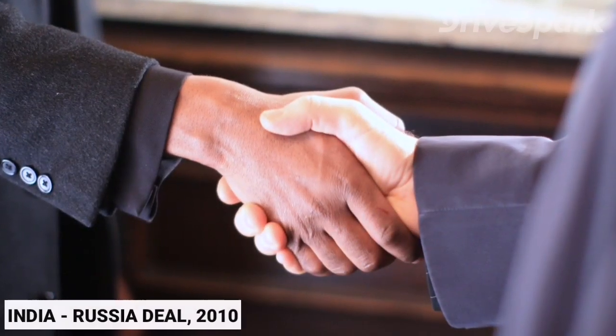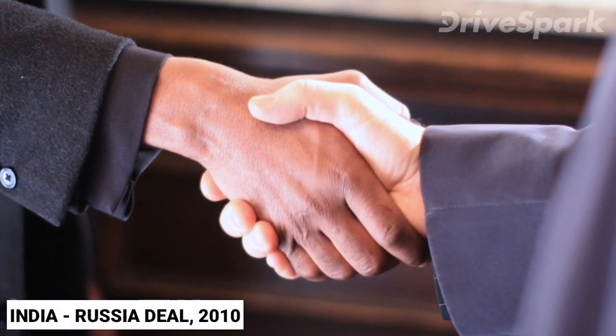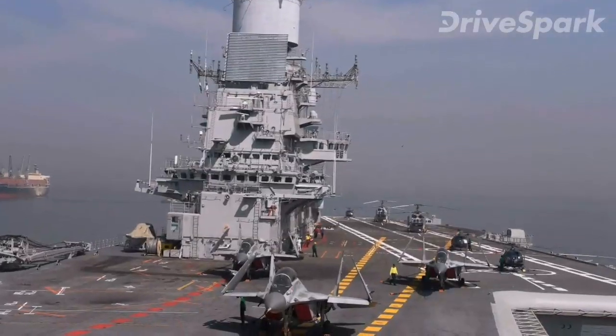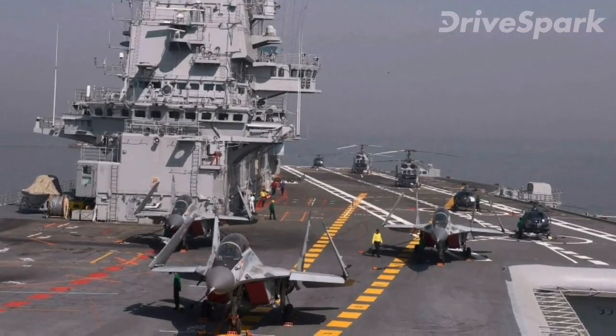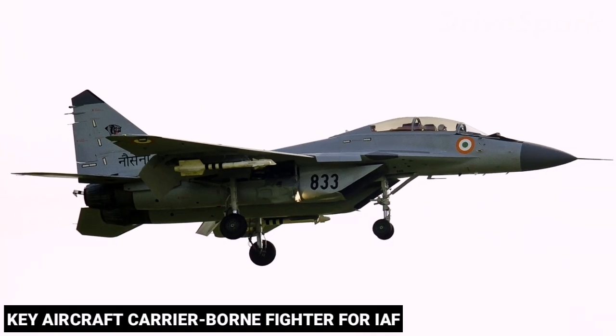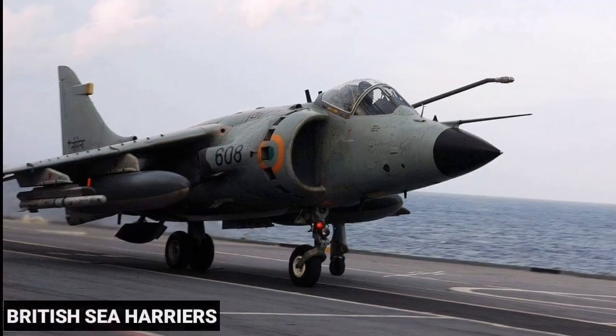In January 2010, India and Russia signed a $1.2 billion deal under which the Indian Navy would acquire 29 additional MiG-29Ks. The Navy has been operating MiG-29Ks as their main carrier-borne fighter, letting go of the British Sea Harriers due to their age.